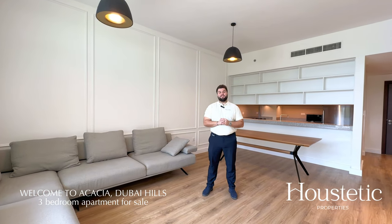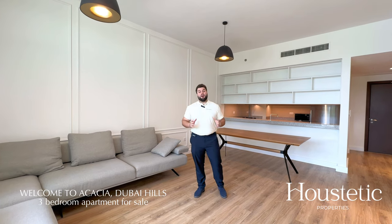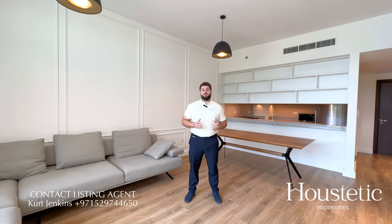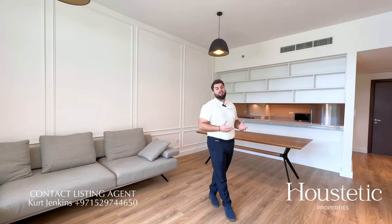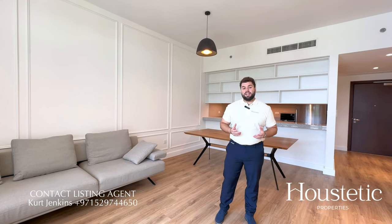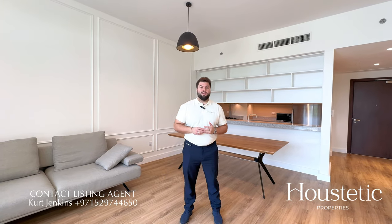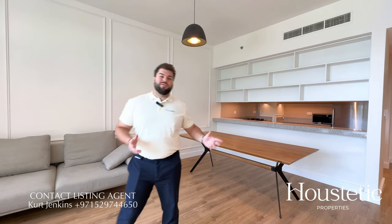Hi, I'm Kurt from Halsteadic Properties and welcome to this stunning fully upgraded three-bedroom apartment for sale in Acacia, Dubai Hills. This property has a built-up area of nearly 1800 square feet and benefits from fantastic views of the communal pool and Dubai Hills Park. I hope you enjoy looking around.